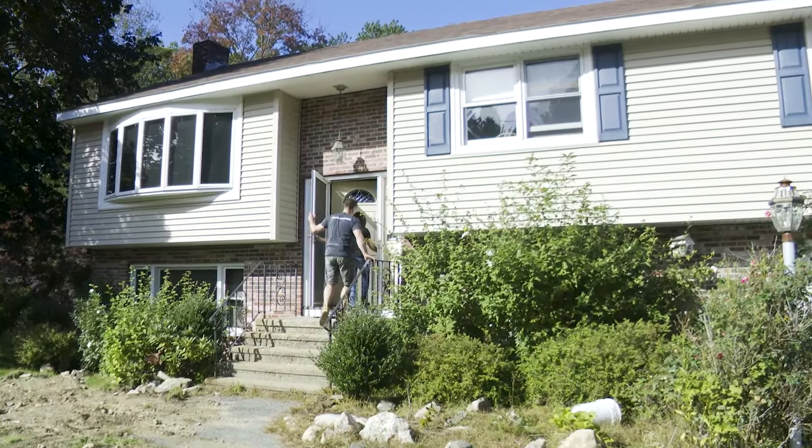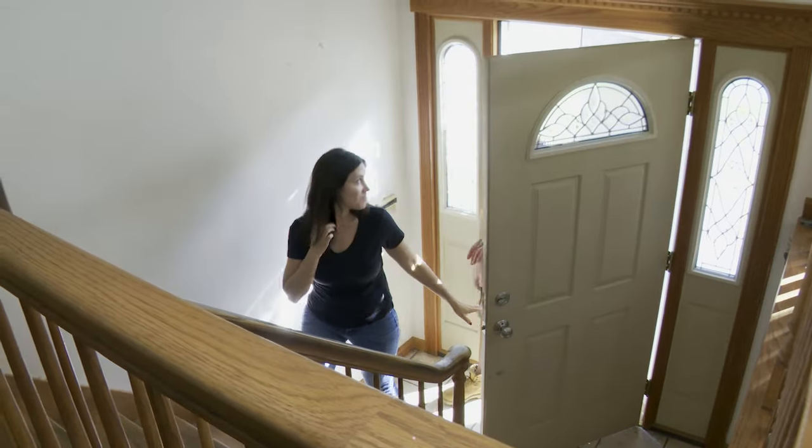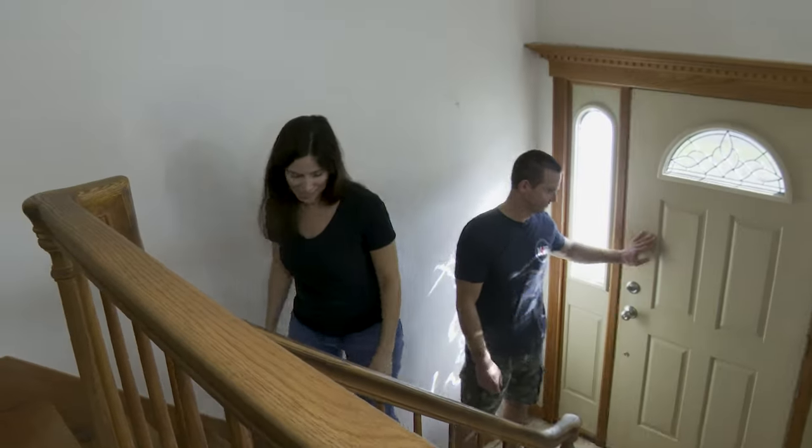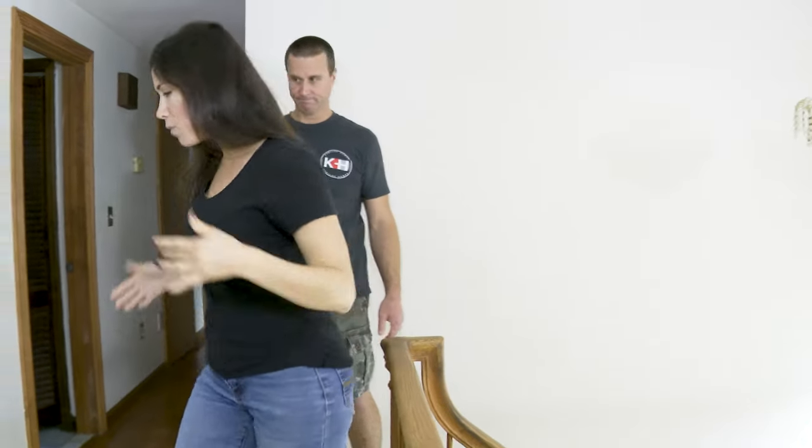The outside looks decent, but when you walk in the front door, you're immediately onto a set of stairs, which is kind of claustrophobic. So if you walk in, you don't really have an entrance. I hate the stairs. I feel like they should be the other way, because when you walk up the stairs, you immediately walk into a wall. I feel like you should walk up and walk into the kitchen.